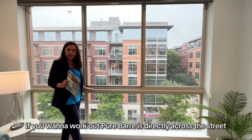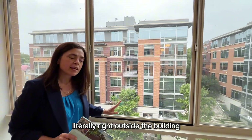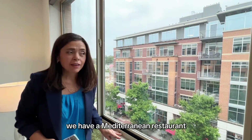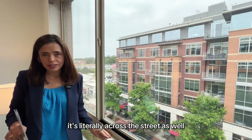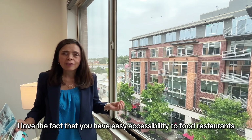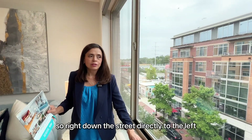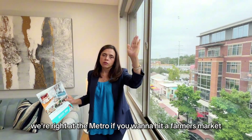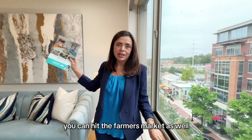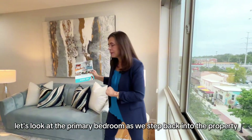I love the street views here because we're in such a prime Arlington location. If you want to work out, Pure Barre is directly across the street. For international cuisine, right outside the building we have a French restaurant, a Japanese restaurant, and a Mediterranean restaurant. Coffee or smoothies are literally across the street as well. We're also walking distance to the East Falls Church Metro, and the City of Falls Church — with its farmer's market — is just blocks away.